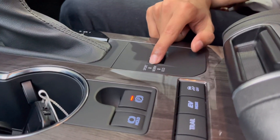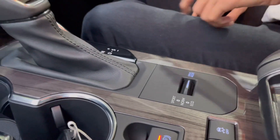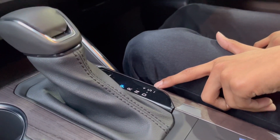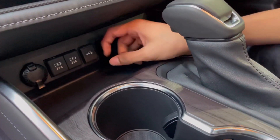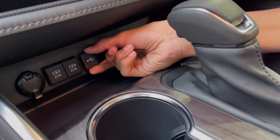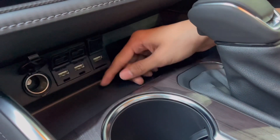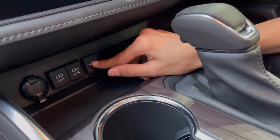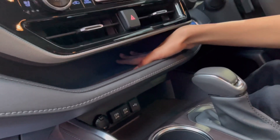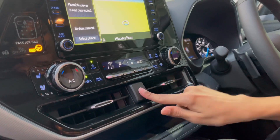There is a driving mode — sport, normal, or eco. The gear knob covers park, reverse, neutral, and drive. Sport mode enables paddle shifters. By the cupholders, there is a phone tray, a charging socket for Apple CarPlay, a USB charging socket, and a power outlet with USB and blue sockets. There is also an AC vent above with a hazard light.